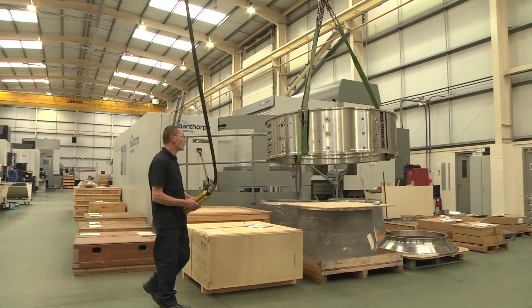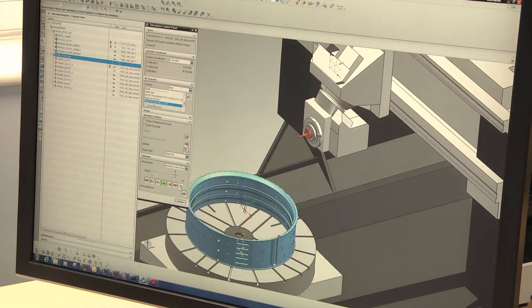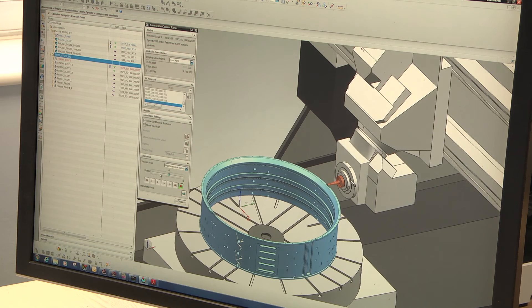The most impressive thing about NX is the ability to be able to simulate exactly what you see on the machine. Time on the machine is money. We can be dealing with very expensive components. We wouldn't want to be going straight onto the machine and cutting blindly.